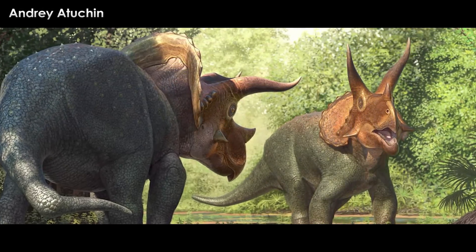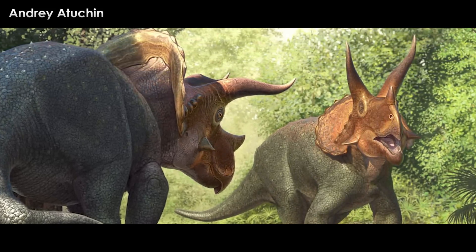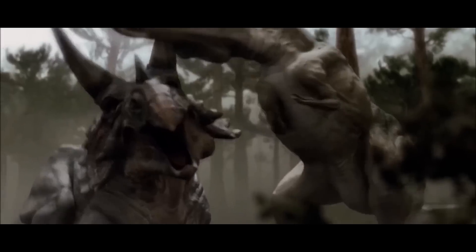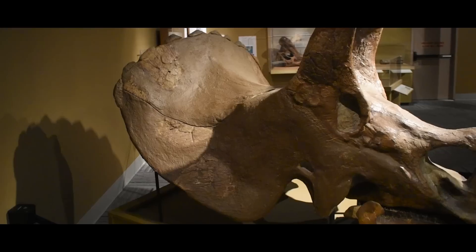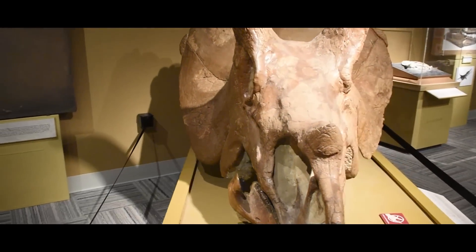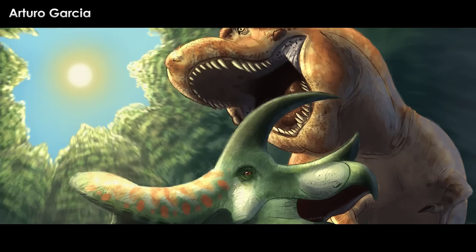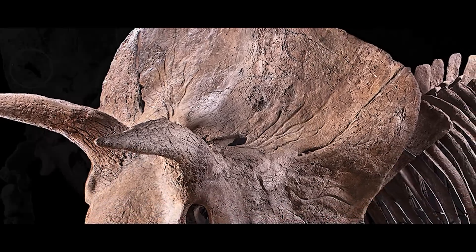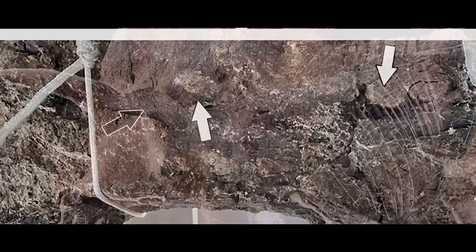Everyone knows that Triceratops fought each other, right? What else were those horns for? Well, potentially defense. We've seen these largest of the horned dinosaurs use their horns all the time on the silver screen, but how true was this to life? We've seen it in movies, documentaries, and art precisely because it has long been one of the many hypotheses about how Triceratops used its horns. Were they for display? Fighting amongst themselves? Or fighting off predators? Could it be all three and more? A new study takes a chunk out of the frill of one of the largest known Triceratops specimens to see if there was more to the frill than met the eye.